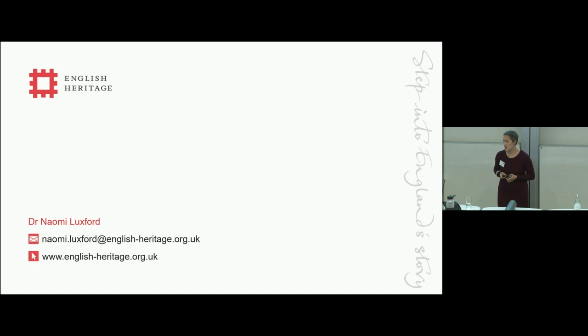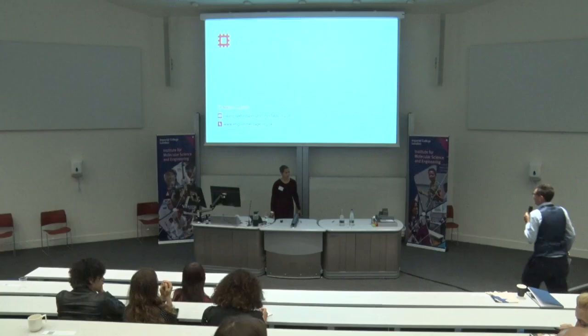I'm going to finish with some acknowledgements and say if anyone wants to get in touch, please feel free. Thank you very much.